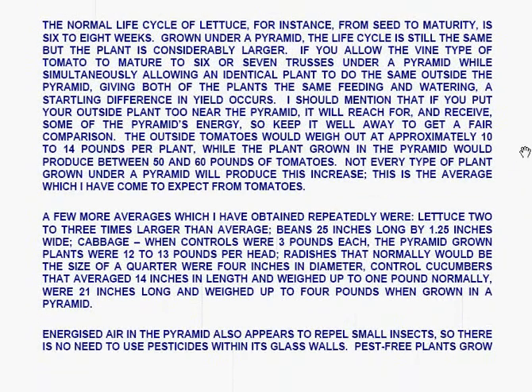The normal life cycle of lettuce from seed to maturity is six to eight weeks. Grown under a pyramid, the life cycle is still the same, but the plant is considerably larger. If you allow the vine type of tomato to mature to six or seven trusses under a pyramid, while simultaneously allowing an identical plant to do the same outside — giving both the same feeding and watering — a startling difference in yield occurs. Note that if you put your outside plant too near the pyramid it will receive some of the pyramid's energy, so keep it well away for a fair comparison. The outside tomatoes would weigh approximately ten to fourteen pounds per plant, while the plant grown in the pyramid would produce between fifty and sixty pounds of tomatoes.